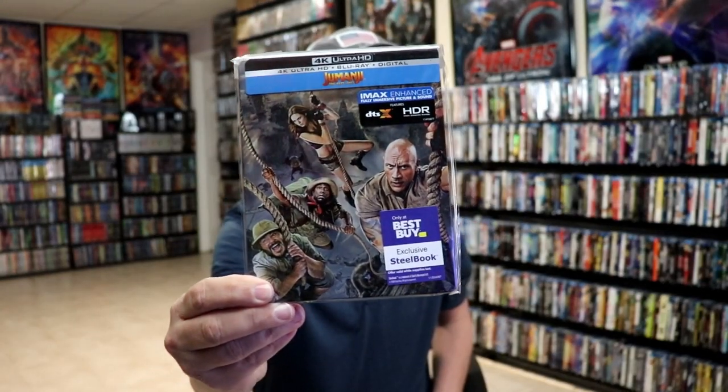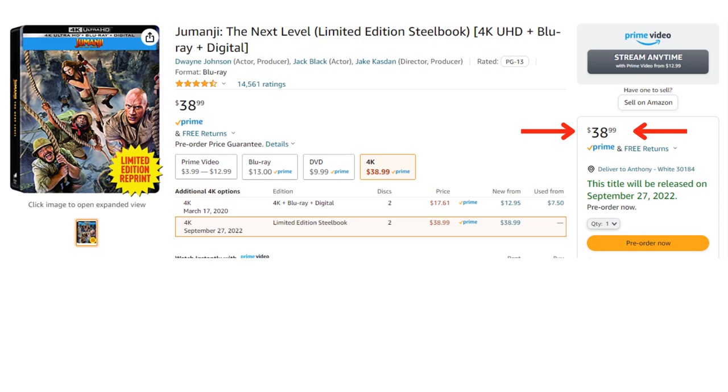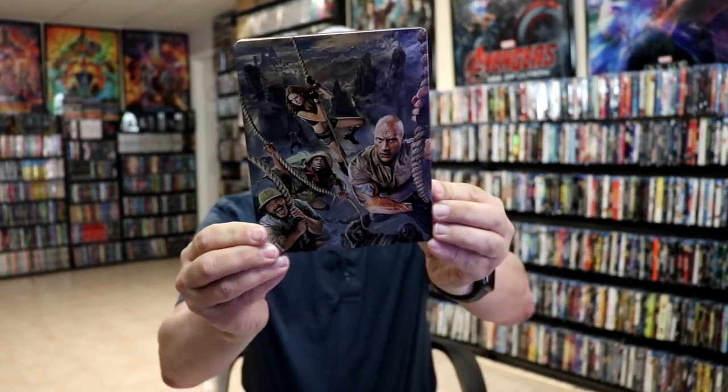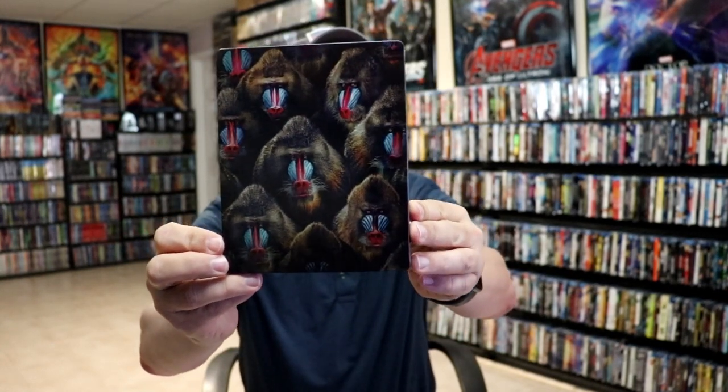Also that same day they're going to reissue Jumanji: The Next Level — another great looking steelbook. This one actually did get opened. Really nice looking artwork on this one; it was previously a Best Buy exclusive. I like that they have all this artwork on it, and they have all the baboons on the back. This one actually did have some inside artwork. The Jumanji films were pretty fun.